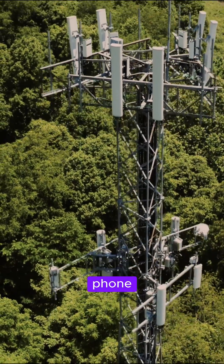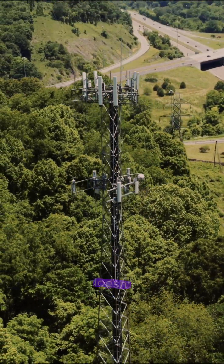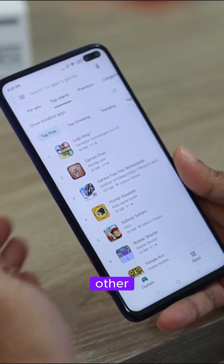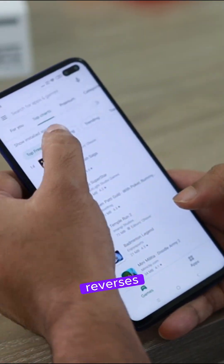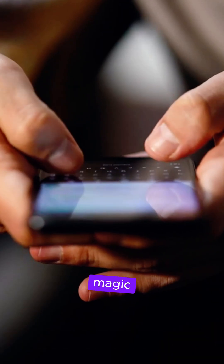As you move, your phone automatically connects to the next closest tower, so your call doesn't drop. On the other person's side, their phone reverses the process, turning the digital data back into sound. And that's the magic behind every call you make.